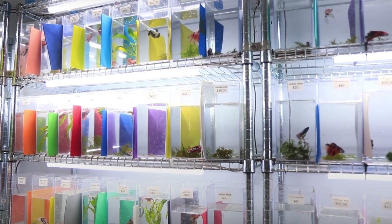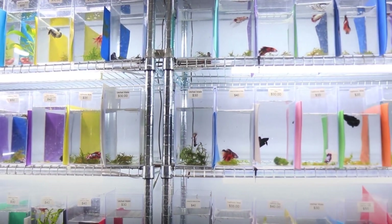Average bettas you would see at pet stores are a product of selective breeding over many generations. They are the descendants of wild betta fish, mainly from a complex called the betta splendens complex.